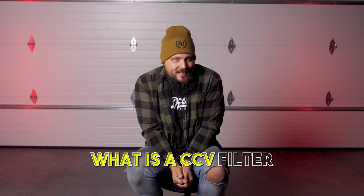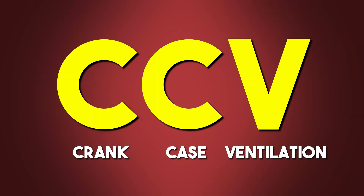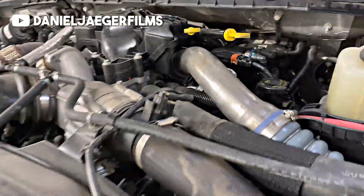What is a CCV filter? First, let's break down the acronym. CCV stands for crankcase ventilation. Your truck's engine is going to build up pressure in the crankcase during normal operation, and that pressure needs to go somewhere. Without a ventilation system, it can cause serious damage. The CCV filter is in charge of venting that pressure safely.